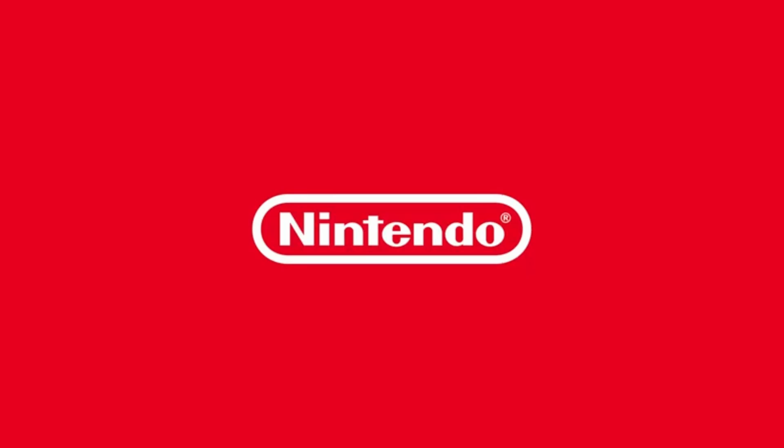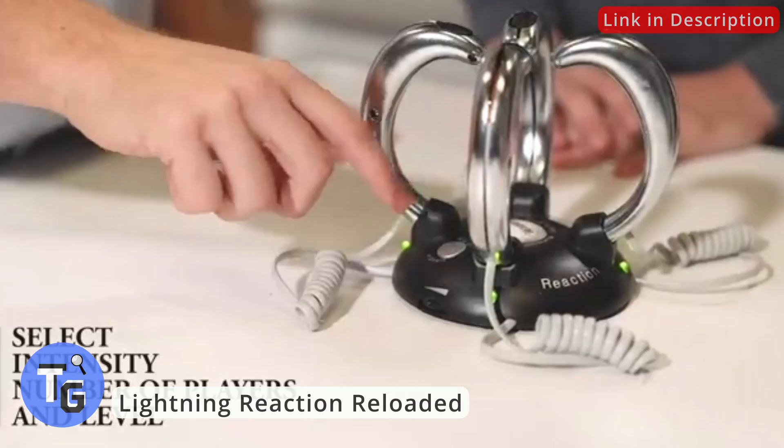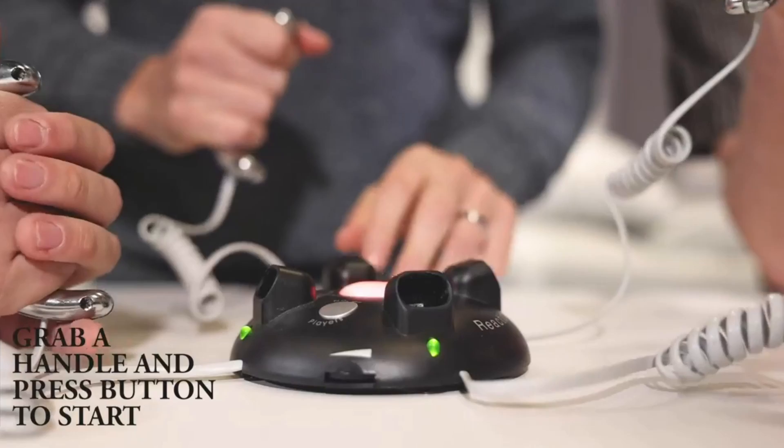Here's a fun gadget to play with your friends — it's the Lightning Reaction Shocking Game. A red light blinks in the center and once it turns green, the last person to press the button will get shocked.